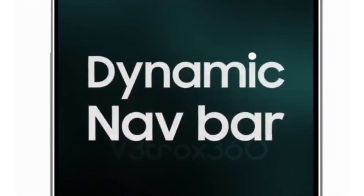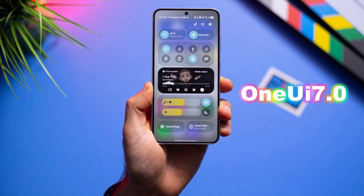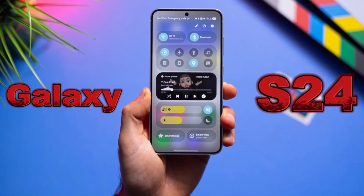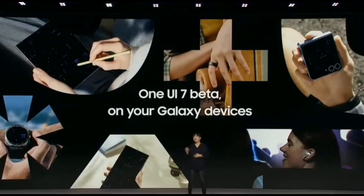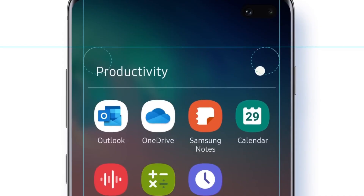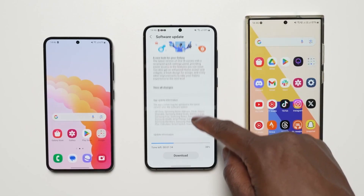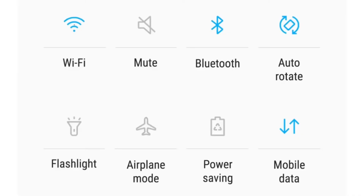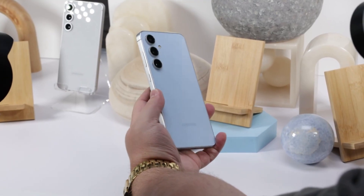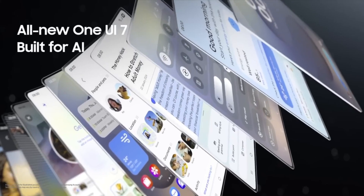Is your Galaxy S24 still waiting for the Android 15 update? If you're in the United States and using a factory-unlocked version, the good news is it's finally here. Samsung has officially started rolling out the One UI 7.0 update for the Galaxy S24, S24 Plus, and S24 Ultra models. Samsung began releasing it earlier this week in South Korea, followed by selected countries in Europe. Now US users are getting access, but only devices that are factory-unlocked — so if your Galaxy S24 was purchased directly from Samsung or isn't connected to a specific carrier, you should be able to download the update right now.